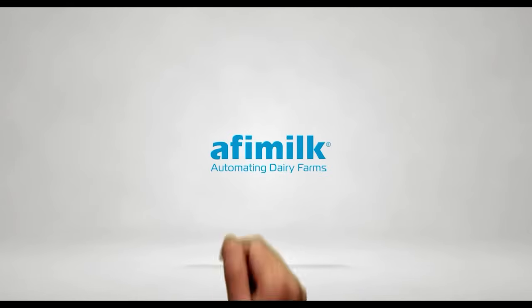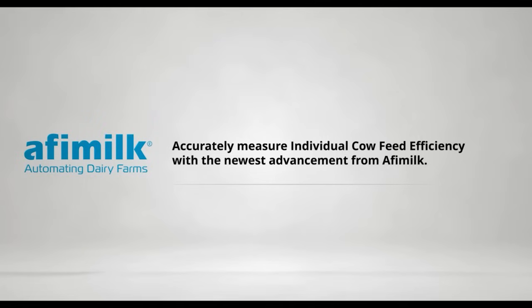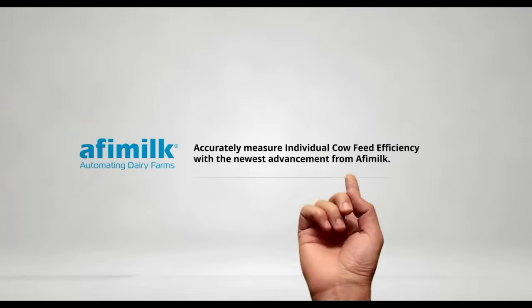The next giant leap in dairy profitability is here. Introducing AfiCollar Feed Efficiency Service from AfiMilk, the first sensor to accurately measure individual cow dry matter intake. Combine individual feed consumption with milk production data to get profitability insights never before available. Hear from producers who are using it to make a big impact on profitability and sustainability at AfiMilk.com — that's A-F-I-M-I-L-K dot com.